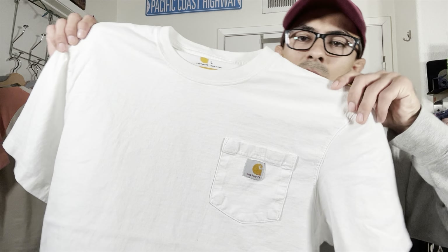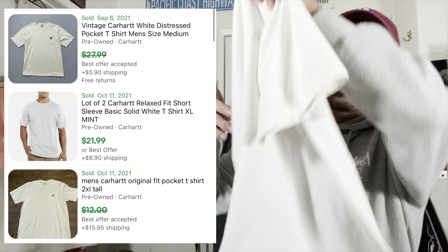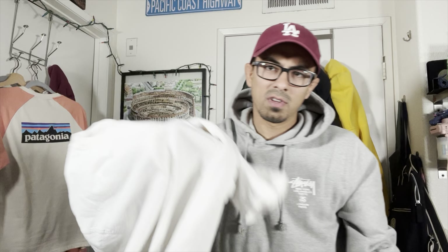This one's nothing crazy — nice simple Carhartt pocket tee. I've got a buddy that might pick this up.